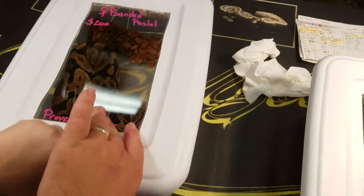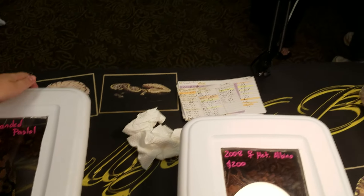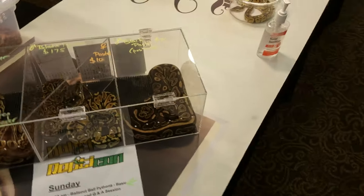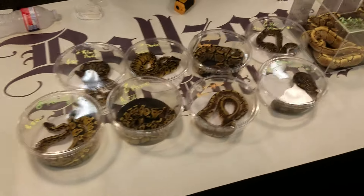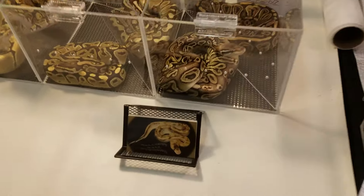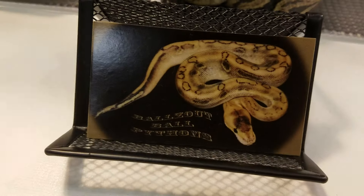If you guys are in the Memphis, South Haven area, please come on out and see us. That's all I really got right now. I'm going to try and get Mark to do something later at the show. In true Mark fashion, we are out.